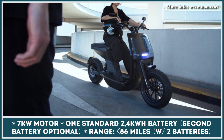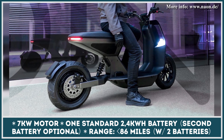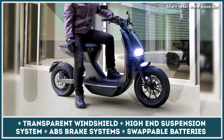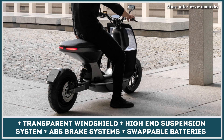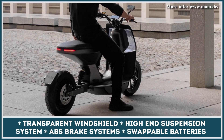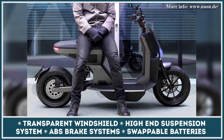When two packs are installed, the estimated range can reach 86 miles. The Neon e-scooter is equipped with a 7 kW electric hub motor, but the power outputs can be limited to either the L1e or L3e standards — 28 and 62 mph speeds respectively. The scooter is also equipped with a high-performance suspension system and an ABS brake system to ensure good on-road stability and stopping power.